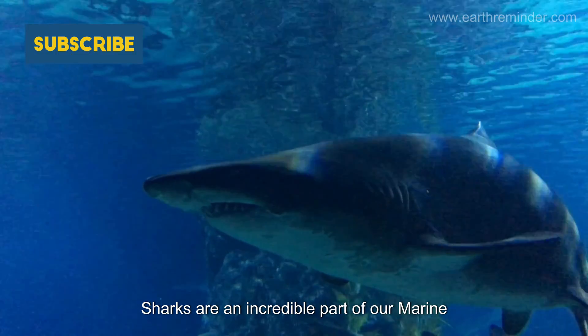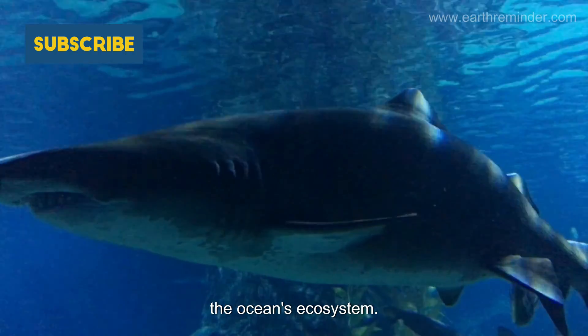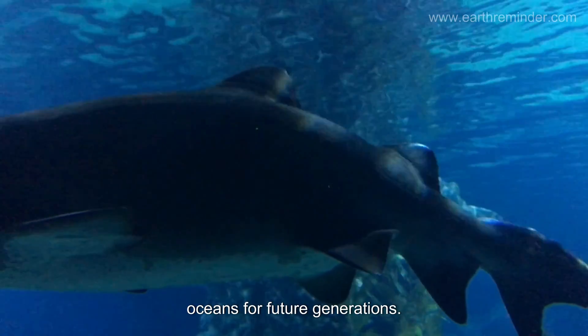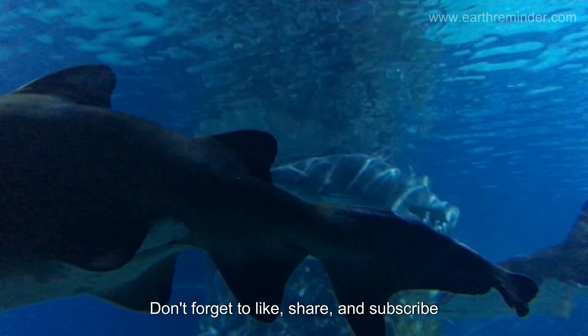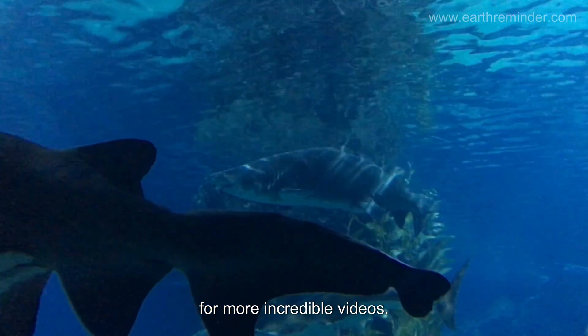Sharks are an incredible part of our marine world, each species playing a vital role in the ocean's ecosystem. By understanding and protecting them, we ensure the health and balance of our oceans for future generations. Thanks for diving with us today. Don't forget to like, share, and subscribe for more incredible videos.